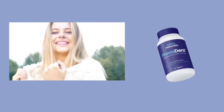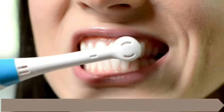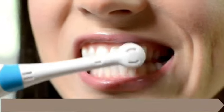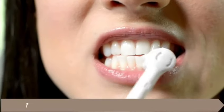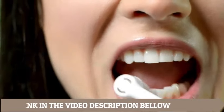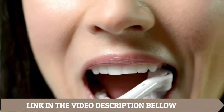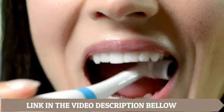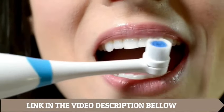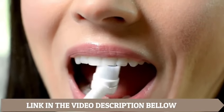It's an advanced oral probiotic complex that supports healthy teeth and fresh breath. Stick around because I'll explain everything you need to know, including some important details and warnings. First, it's super important to get your Provident from the official website, which I have linked in the description below — that's the only place to get the real deal, and you can also find great discounts on packages of three or six bottles.